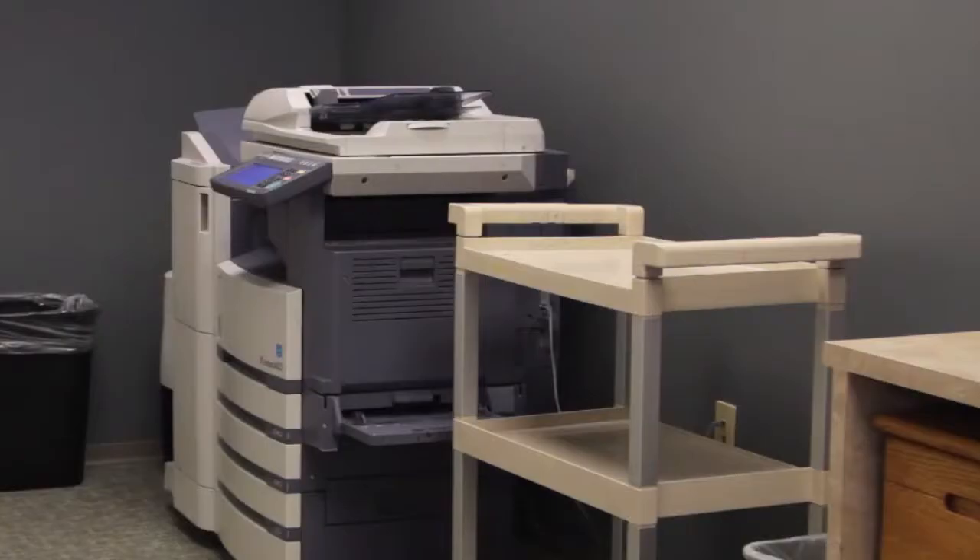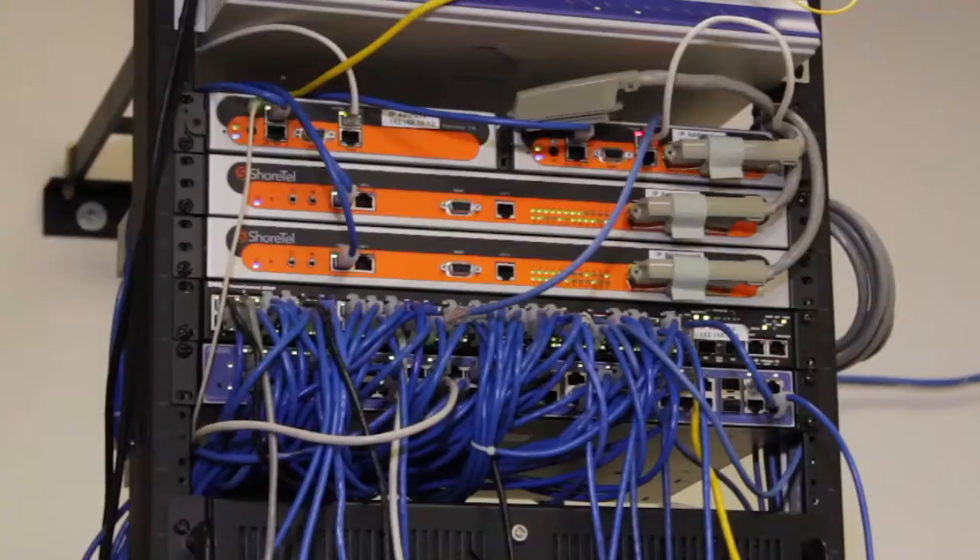In-office tenants use a variety of our services, including receptionist services. We offer copiers, scanners, printers, fax machines, and we are Wi-Fi enabled.